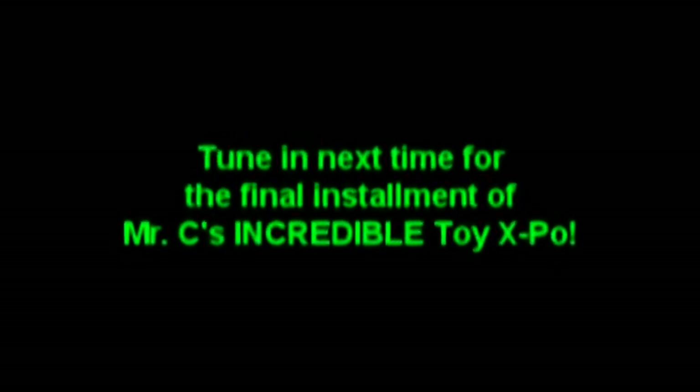Tune in next time for the final installment of Mr. C's incredible Toy Expo.